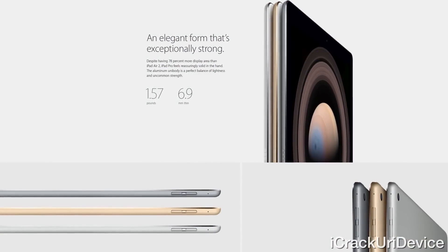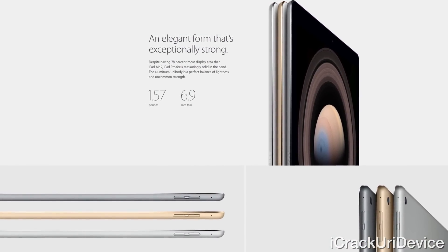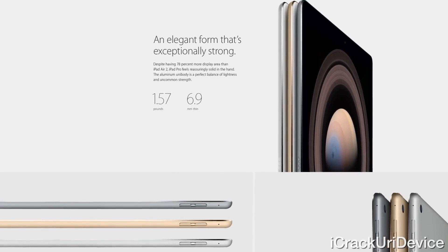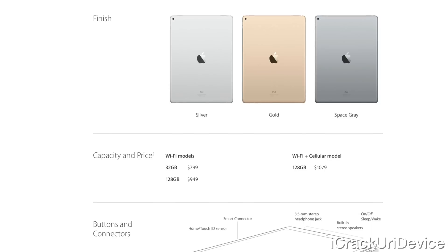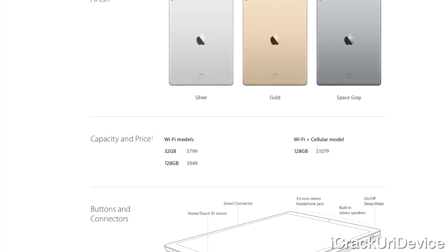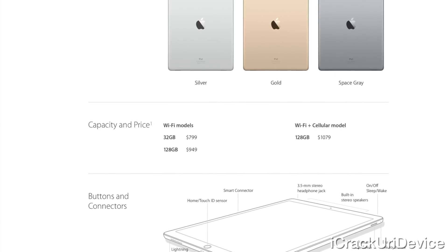It also only weighs 1.57 pounds and measures at 6.9 millimeters in thickness. Color options include silver, gold, and space gray for the following configurations: 32 gigabytes at $799 or 128 gigabytes at $949, and $130 more for the cellular model.